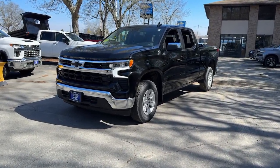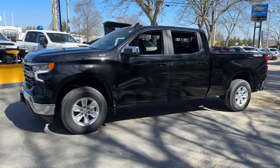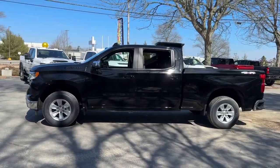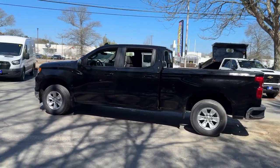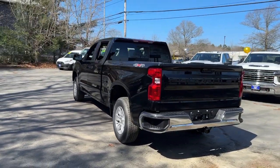Introducing the 2024 Chevrolet Silverado 1500. The smooth-riding Silverado 1500 delivers rugged strength, a quiet and spacious cabin, agile handling, and technology that keeps you connected.